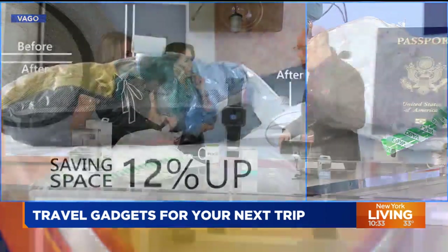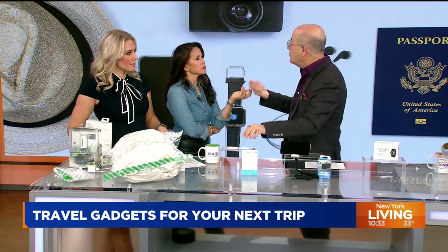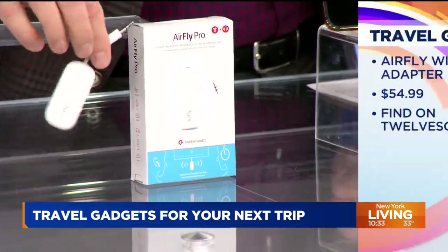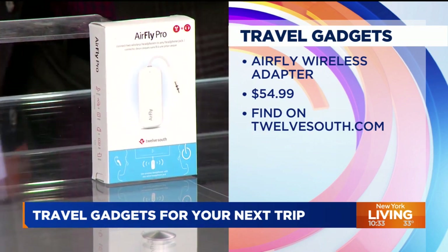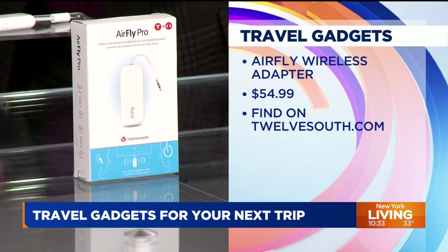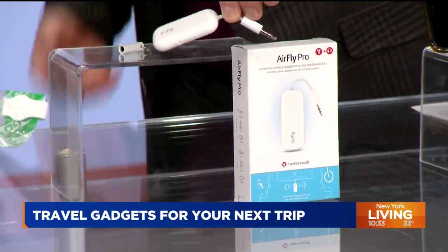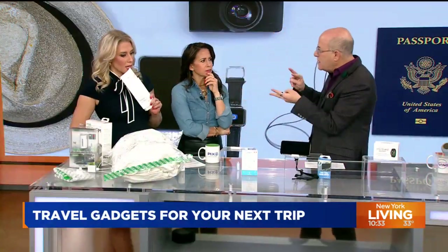Next: on planes you have your wireless earbuds or headphones, but of course you have to plug in to use the plane's console. This is called AirFly Pro — it plugs into the audio outlet in the seatback. Whether you're on an airplane or even a treadmill at the gym, you sync up to this and then you and one other person can listen to your music or watch a movie. It basically sets up its own Bluetooth connection with the airplane.